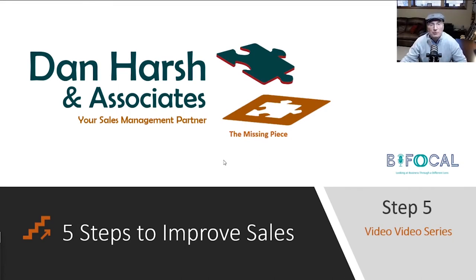Hey, welcome to Dan Harsh and Associates, Five Steps to Improve Sales.